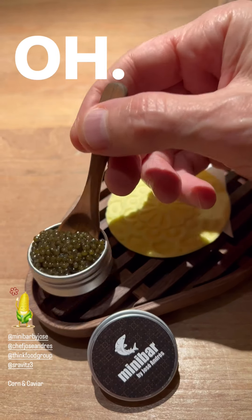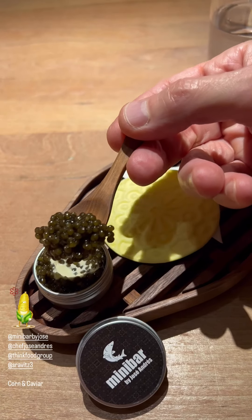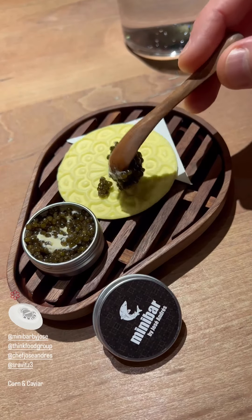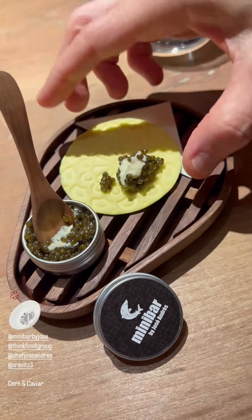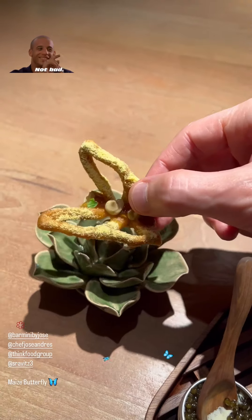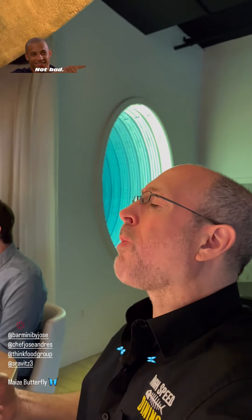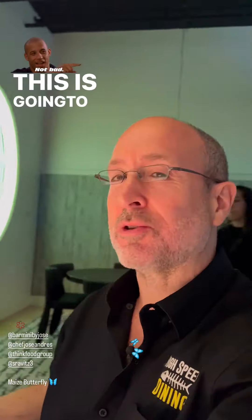We got caviar to start. It doesn't want to work one-handed. The food comes fast and furious. So good. This is going to be another great one.